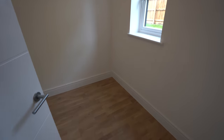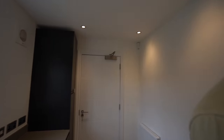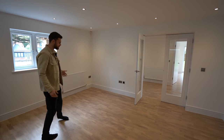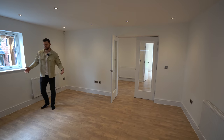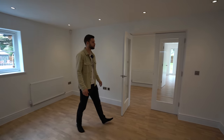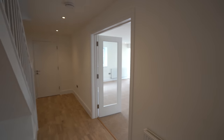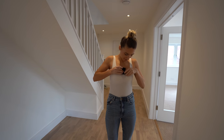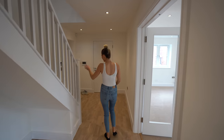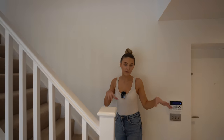Check out the boot room just through there. Storage is very important on new builds and this works well — it could even be a dog room. On this side of the room there's space for a relatively large table, maybe a six-seater breakfast table. Let's head upstairs.